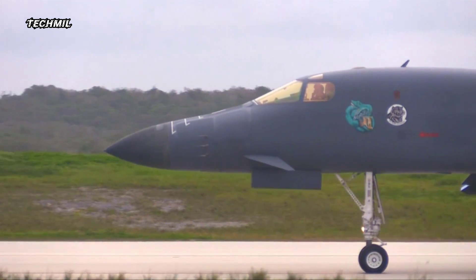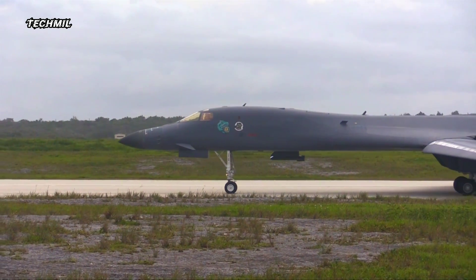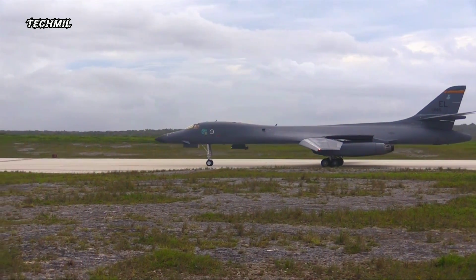As the B1B Lancer hurtles down the runway, the sheer force of its engines propels it forward. The ground beneath quakes as the aircraft defies gravity, ascending into the sky with unparalleled grace and power.